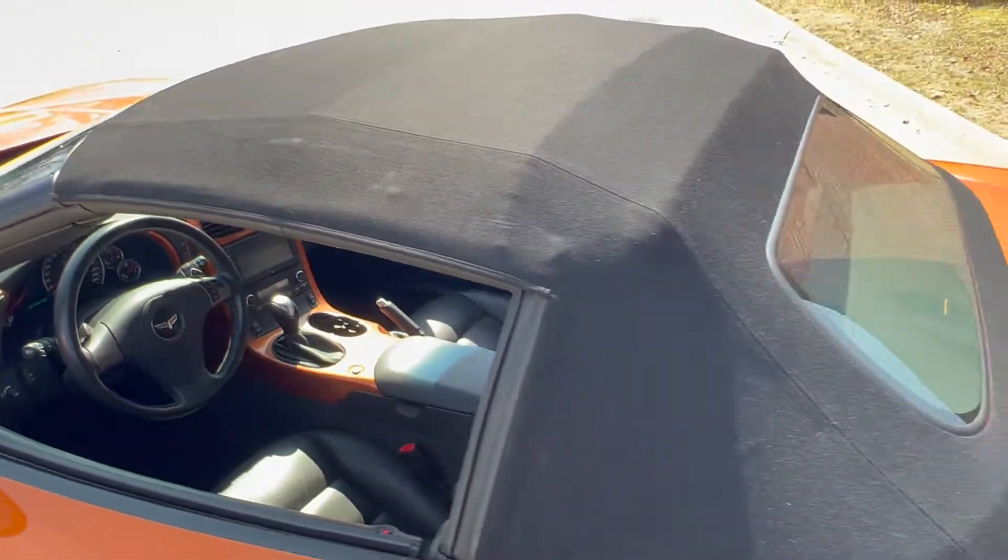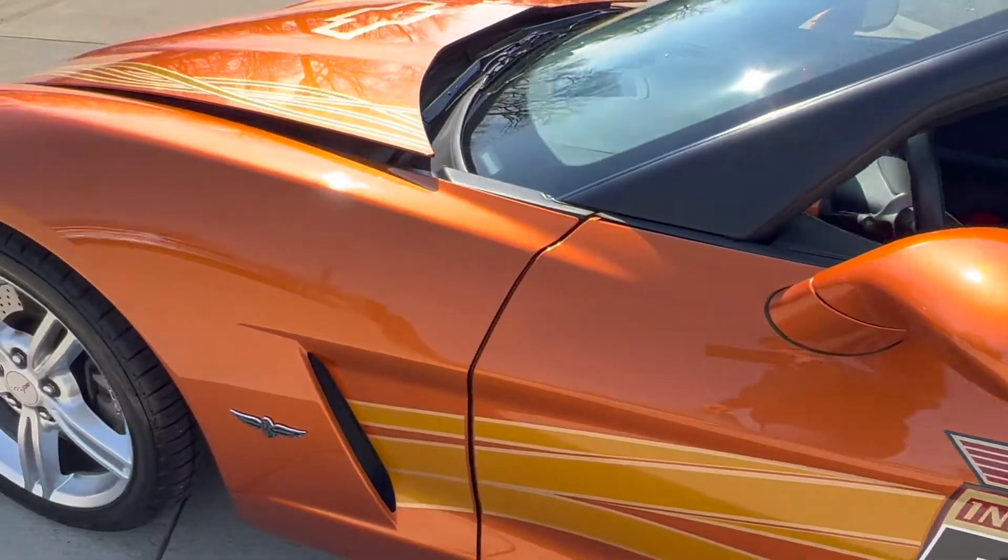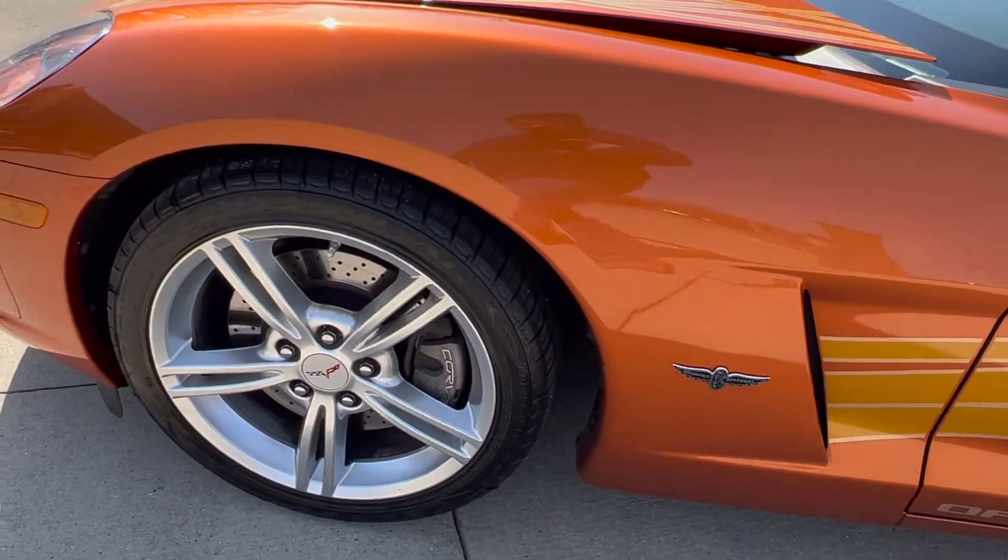Beautiful top on it. Wheels are in beautiful shape, it's got Goodyear Eagle tires — they're all in nice shape.